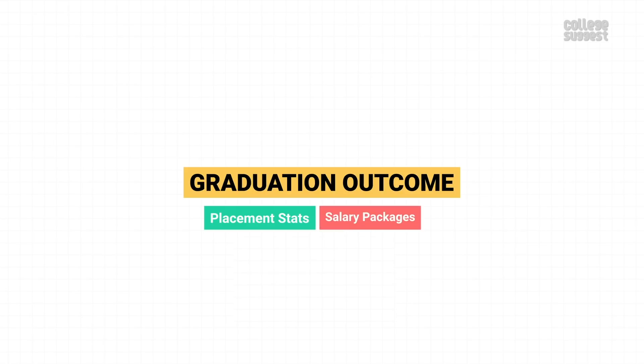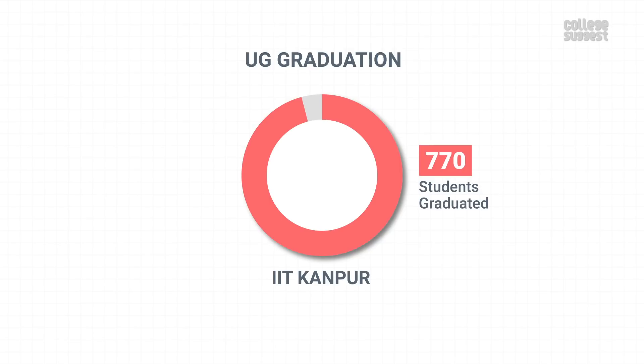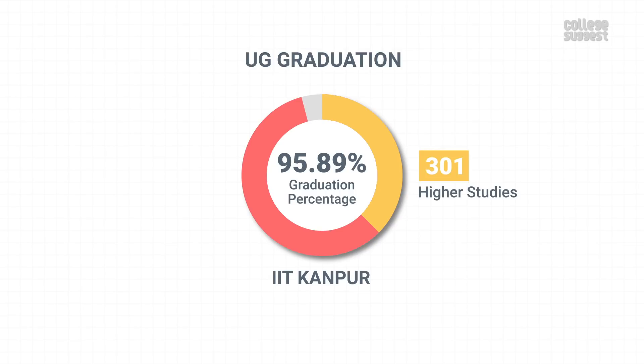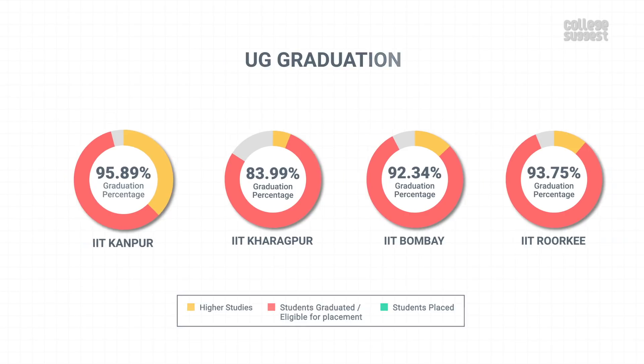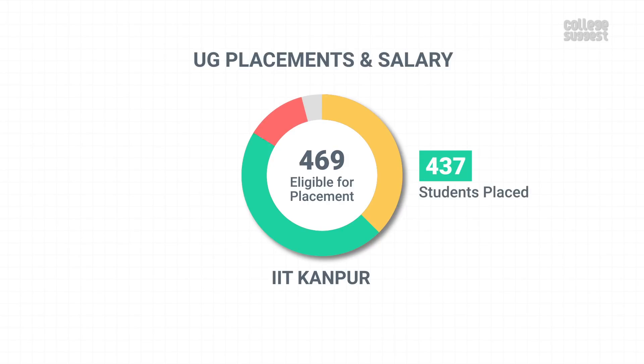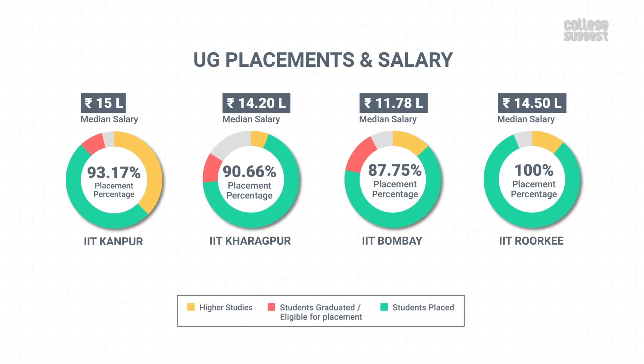Graduation Outcomes. Now let's check out IIT Kanpur's graduation outcome, placement stats, and salary packages. IIT Kanpur offers 8 UG programs. Among the 803 final year UG students, 770 students graduated within the minimum stipulated time, giving a graduation percentage of 95.89%. From these graduates, 301 students have chosen to study further. IIT Kanpur's graduation percentage is better among other institutes of the same range. Among the 469 students eligible for placements, 437 students got placed in various companies, achieving a placement percentage of 93.17%. These placed students were given a median salary package of 15 lakhs per annum, which is higher than similar institutes.